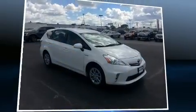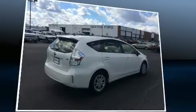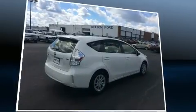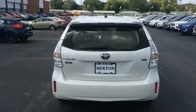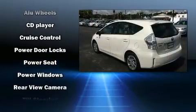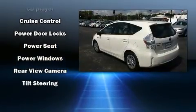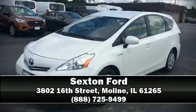Toyota ensures the safety and security of its passengers with equipment such as dual front impact airbags with occupant sensing, airbag head curtain airbags, traction control, anti-whiplash front head restraints, ignition disabling, and four-wheel disc brakes with ABS. Brake assist technology provides extra pressure when applying the brakes.